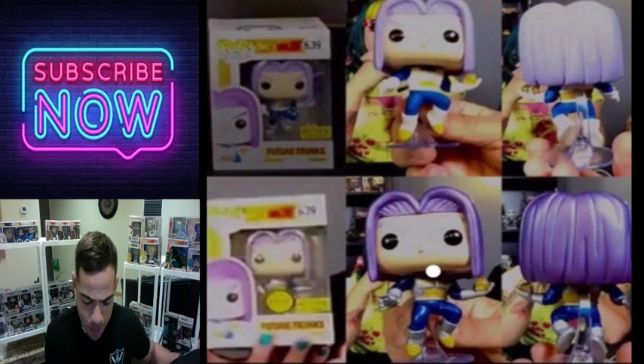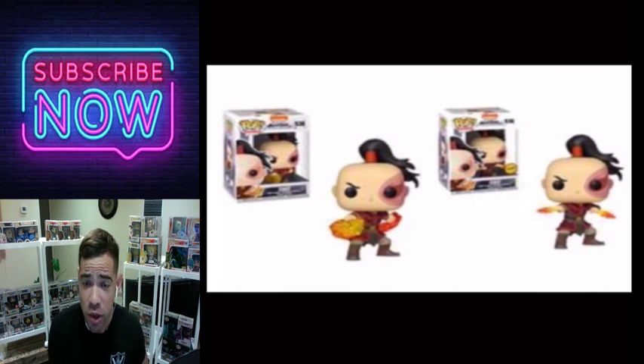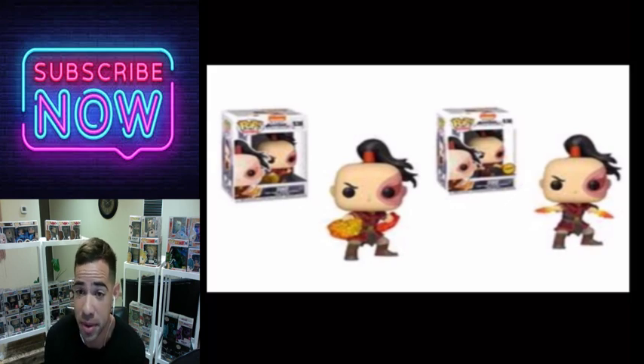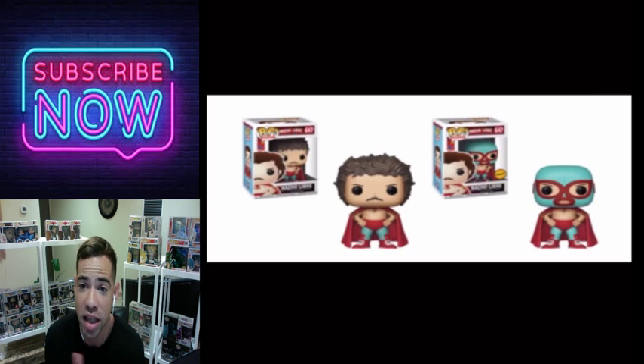We have Zuku from Avatar. This one's not too different but I love Avatar so I would definitely be picking up the one on the right. It's a good Avatar Pop. They're not that different from each other but I'd still pick it up.